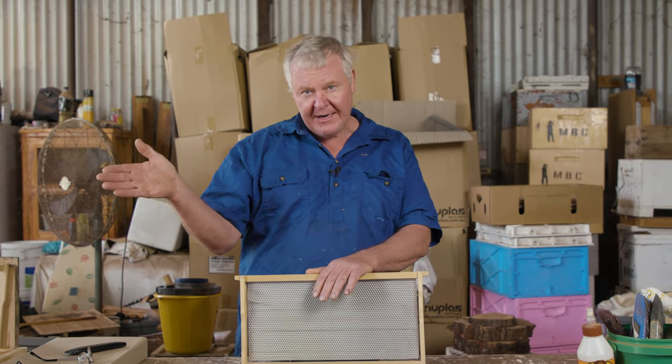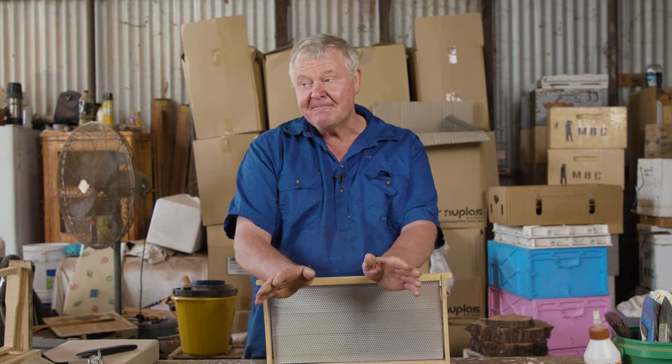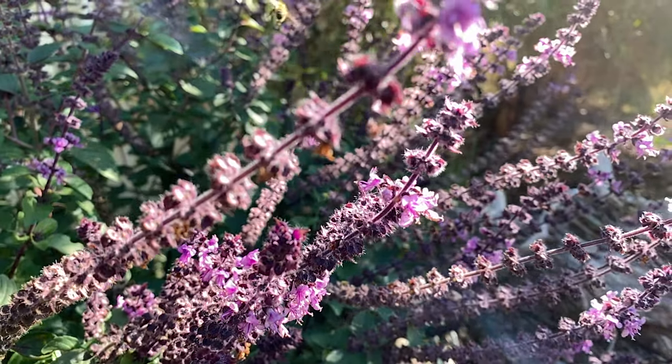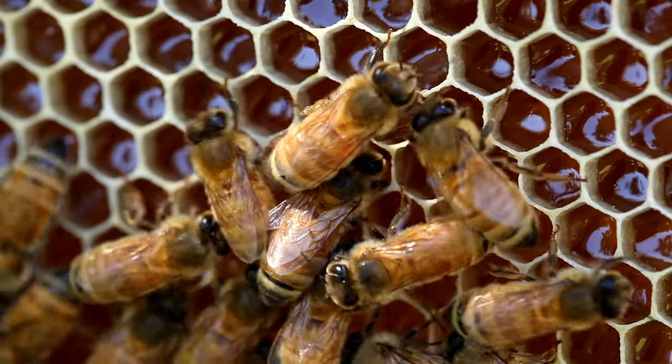Perhaps put your flow frames above that queen excluder with just the one box. Because the bees, they're not stupid — they're not actually collecting honey for you. This is the one thing that needs to get through. The bees are collecting honey for their own winter stores or their own future needs. Being that they're women, they don't waste time doing stupid things. If they don't need to build up the top because they don't need that room, they won't go up there — that's just not how it works.